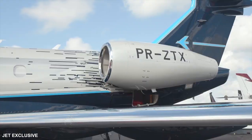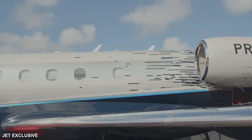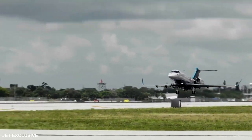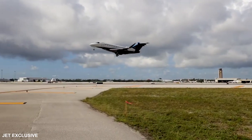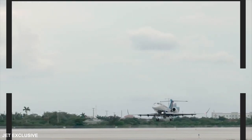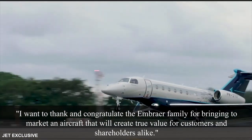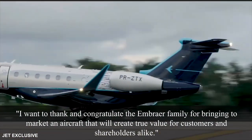"The most disruptive and technologically advanced super mid-sized business jet has arrived. The Praetor 600 will fascinate our customers with the highest performance, technology, and comfort in its class and raise the customer experience to an unprecedented level," said Michael Amalfitano, president and CEO of Embraer Executive Jets. "I want to thank and congratulate the Embraer family for bringing to market an aircraft that will create true value for customers and shareholders alike."